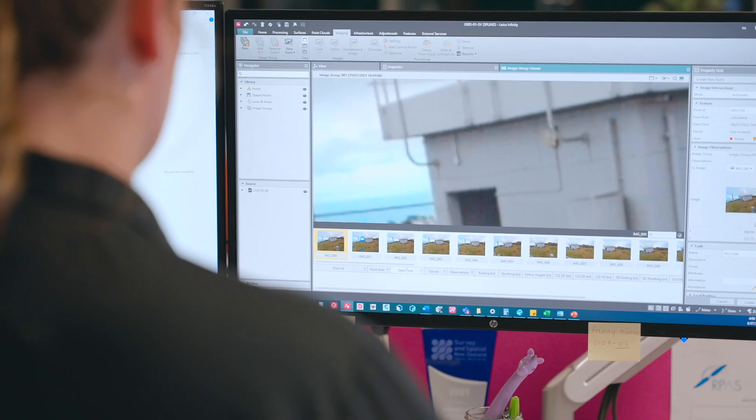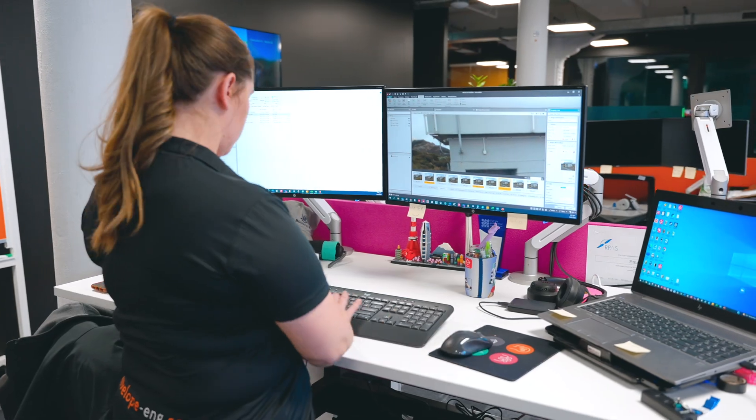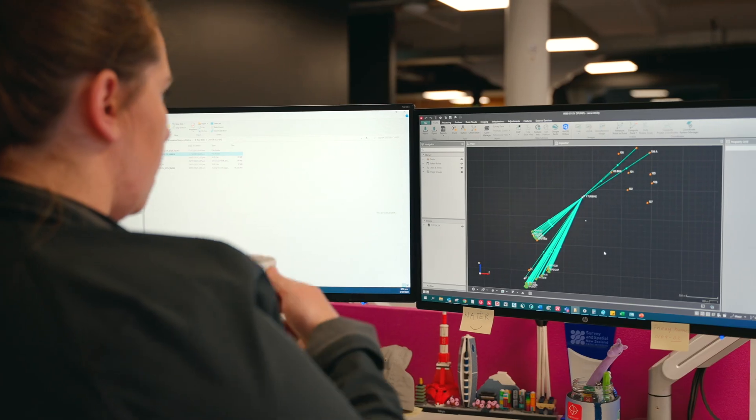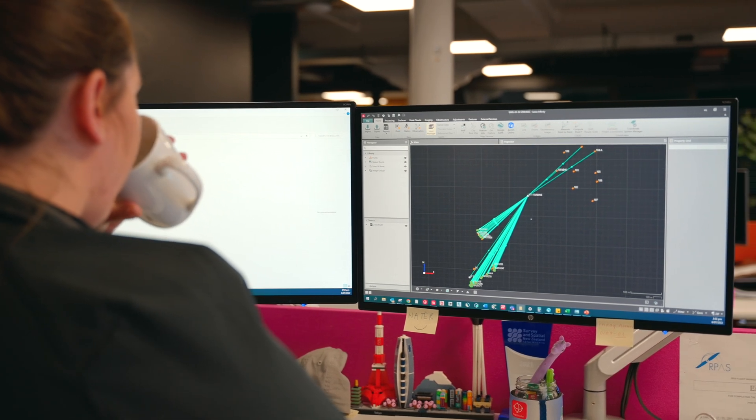We are able to bring the field data collected by the Leica GS18i into Leica Infinity software, process the points that we were unable to access while out doing the field work, and create 3D points that we can integrate in with the rest of the data set.